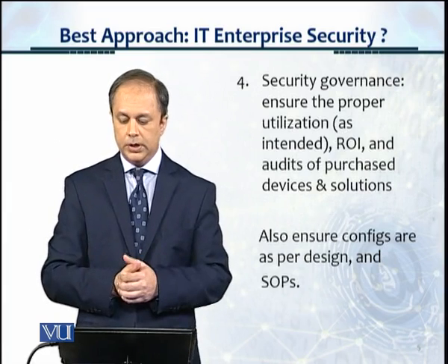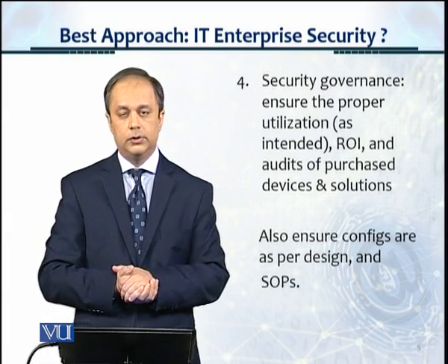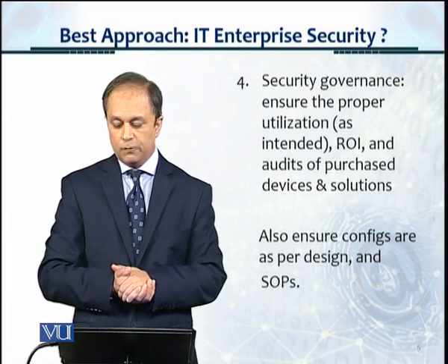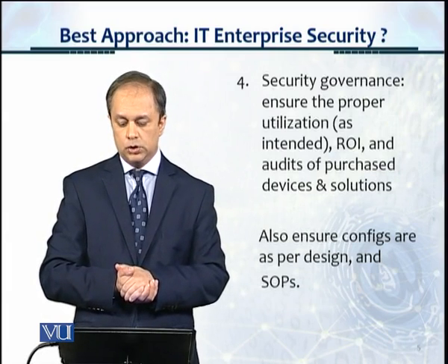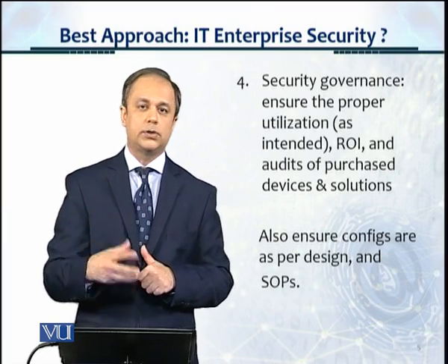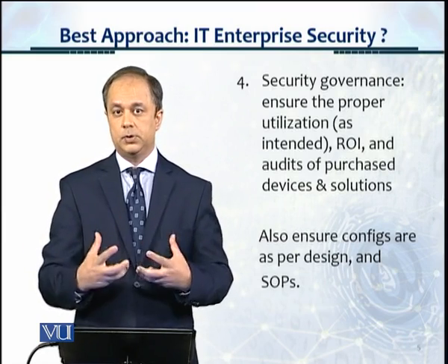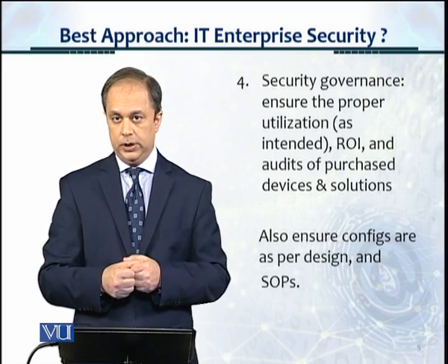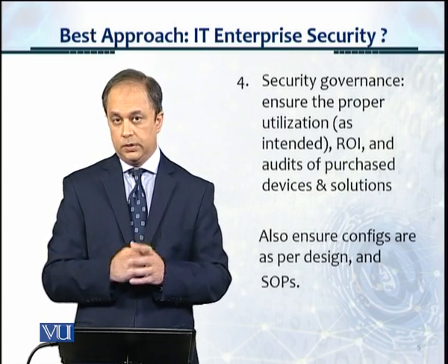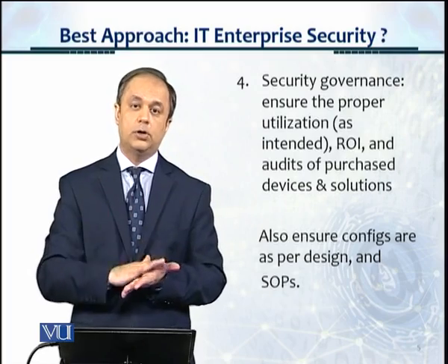Security governance ensures the proper utilization as intended of security devices, the return on investment for all security devices, and audits of purchased devices and solutions. Security governance is what actually makes sure that the ROI is being achieved, the intended purpose is being achieved, and the intended strategy behind the purchase of those devices is realized. You also ensure that the configurations and feature sets of those devices are as per the design and standard operating procedure.